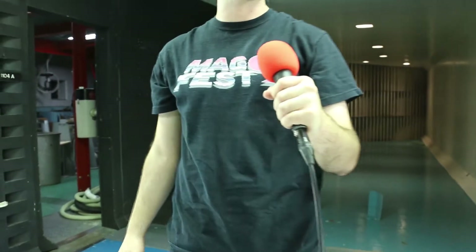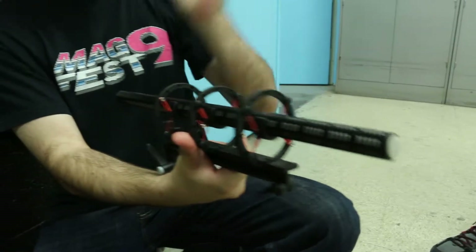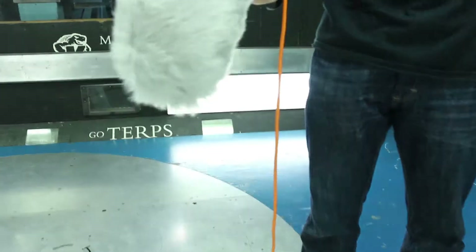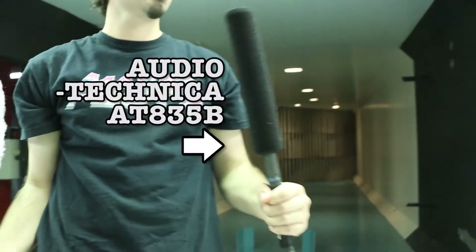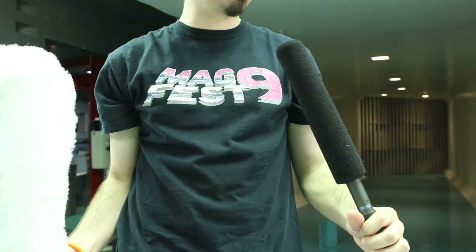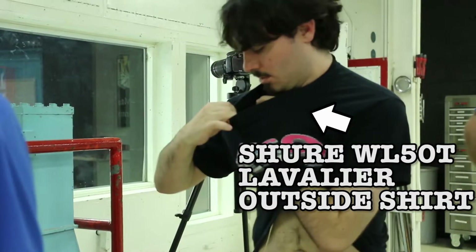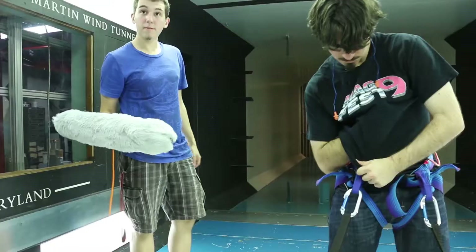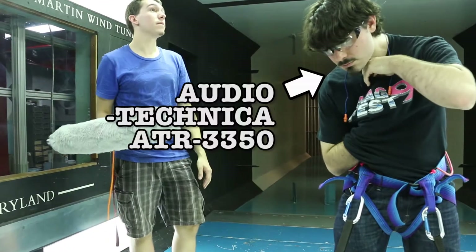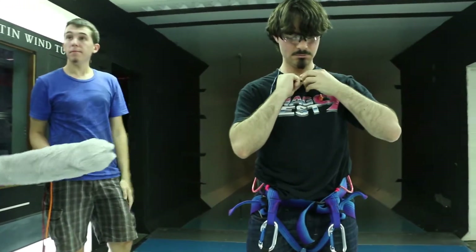The first mic is the most basic of all: a Shure SM58 with a $2 windscreen. Mic number two is a Sennheiser ME67 suspended inside a road blimp, which is specifically designed for high wind situations. Mic number three is an Audio-Technica AT835B with a more modest foam windscreen. Number four is a Shure Lavalier on the outside of our test subject's shirt. Number five is the same mic, but pinned to the inside of the shirt. Finally, number six is a $20 ATR 3350 lavalier. We don't expect this one to do very well, but we've been surprised by cheap gear in the past.